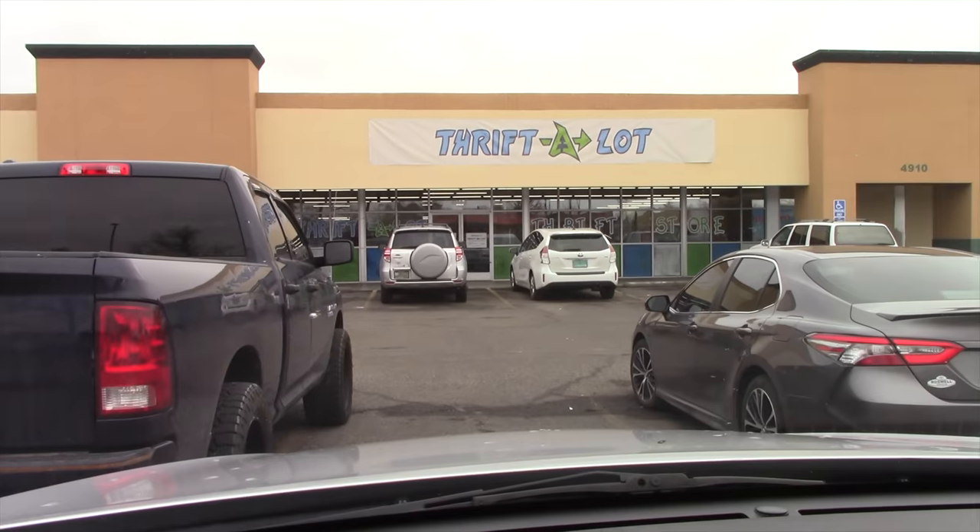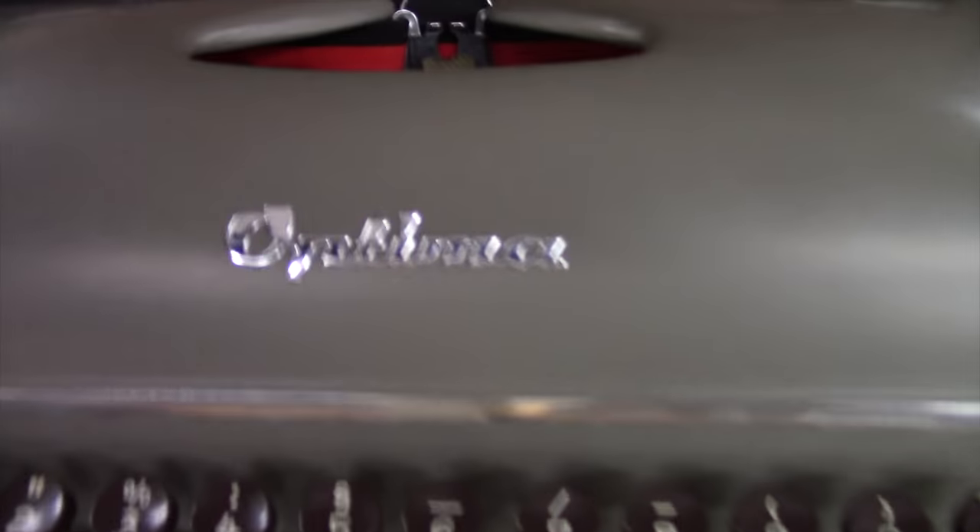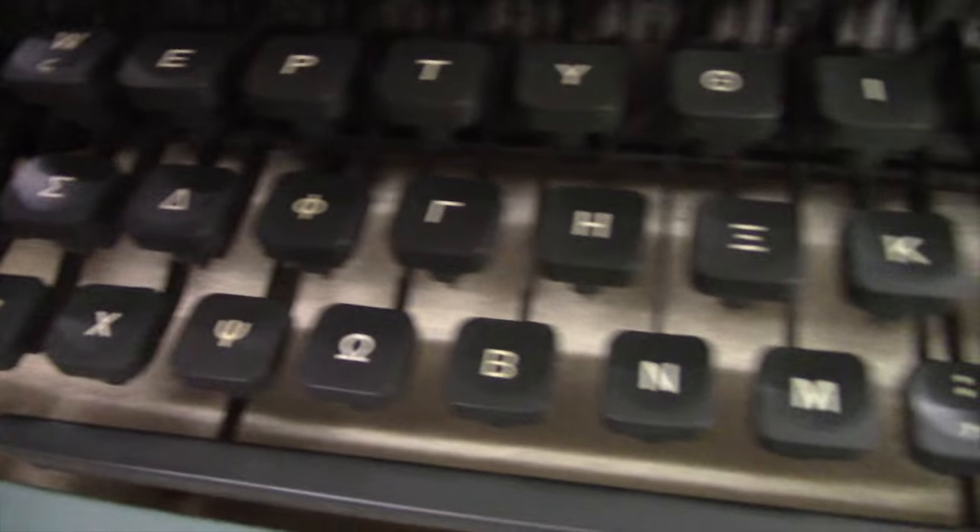Now I want to go across the street - there's another thrift store with two typewriters I saw the other day. I didn't need a Cyrillic or Hebrew typewriter, but it was cool finding an Optima typewriter. They're not very common in these parts, but it was Hebrew. The Cyrillic doesn't really do me any good unless we start speaking Russian here in the United States - I don't see that happening.